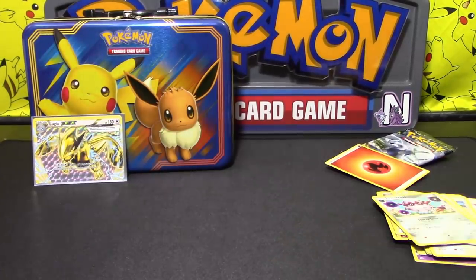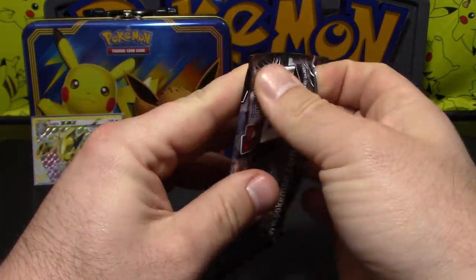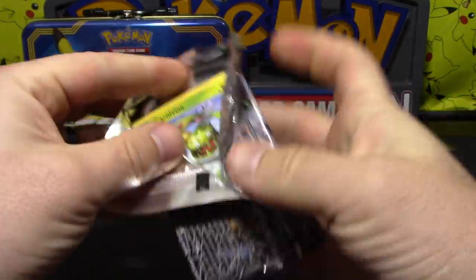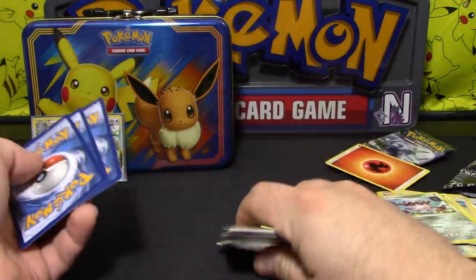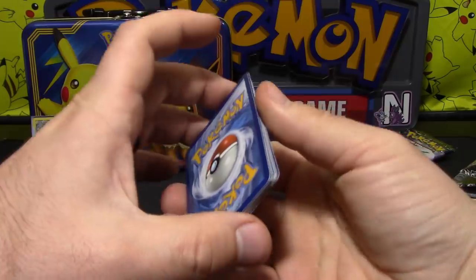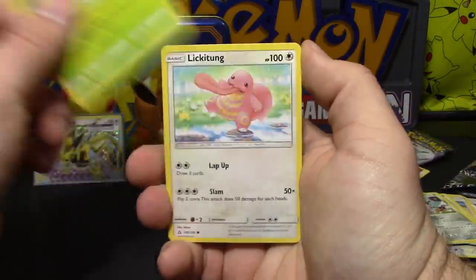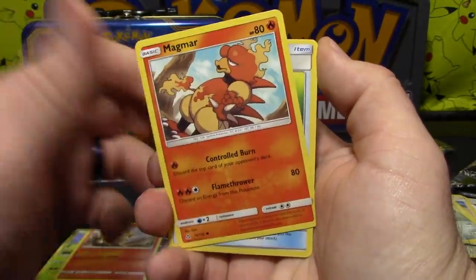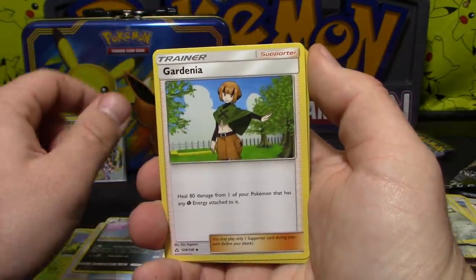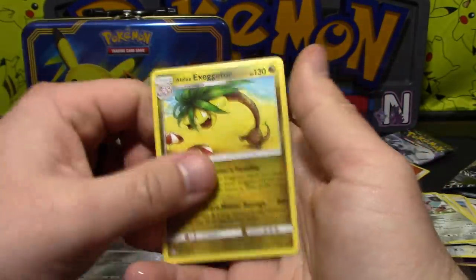I have two more packs — Ultra Prism and Lost Thunder. Better pull through. Let's try Ultra Prism first, see if we get anything good out of this. Put the code card down. For some reason these cards are bent, like bowed — it's weird. So we have Carnivine, Lickitung, Sneasel, Chimchar, Magmar, Palkia, Skuntank, Gardenia, reverse holo Alolan Diglett, and Alolan Exeggutor.